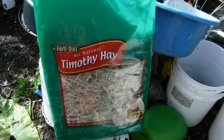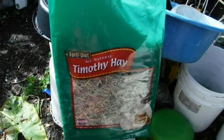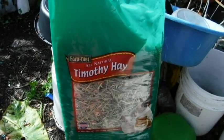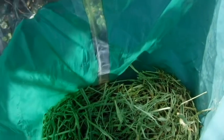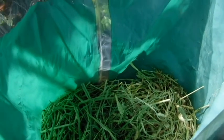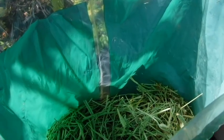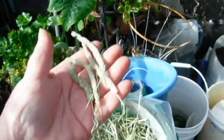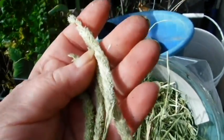I use Timothy hay to line my nesting boxes because it's nice and soft, even though it is a food for grazing-type animals. What I'm going to do is make sure the pieces are small enough and pack it around the strawberry plants — make them hay berry plants. I hope I'm not going to regret this because these are all seed heads and there's several of them in there.